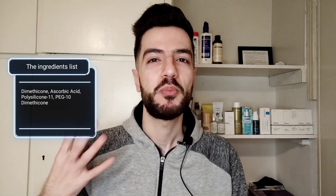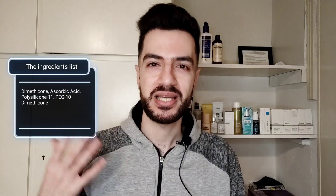I think this will be the shortest ingredient analysis because this product's ingredient list has literally four ingredients for the whole formula, including vitamin C. It has dimethicone, ascorbic acid, and Polysilicone-11 PEG-10 dimethicone. Polysilicone-11 is a trademark silicone according to the company.